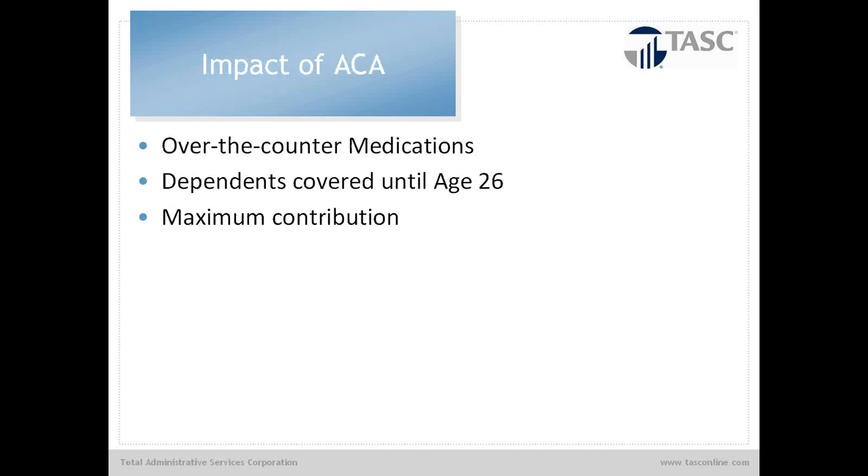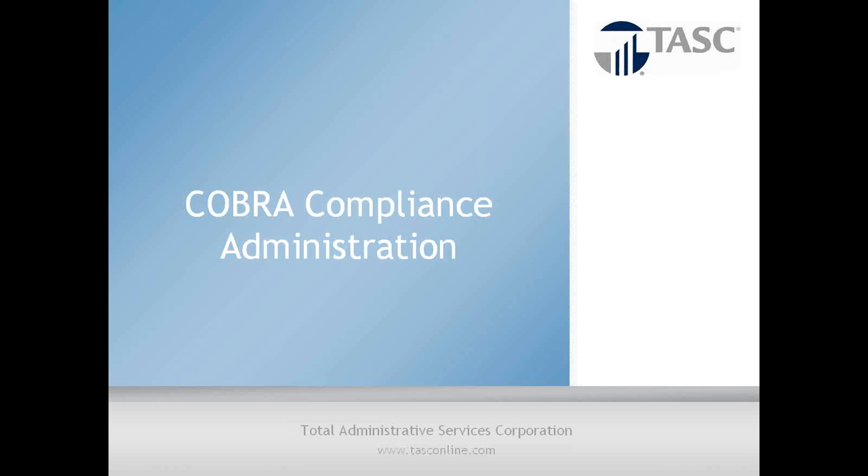The impact of the Affordable Care Act includes: over-the-counter medications eliminated unless you have a doctor's note; dependents are covered until age 26; and there is a maximum contribution of $2,500. There are also some discrepancies within the marketplace regarding the individual premium, which we can discuss at the end if anyone has questions. It's very convoluted once you go into the code and guidance, but we do continue to offer it, and it is legal through the IRS.